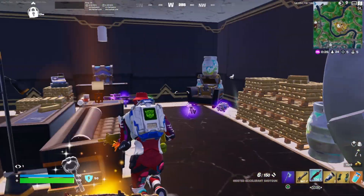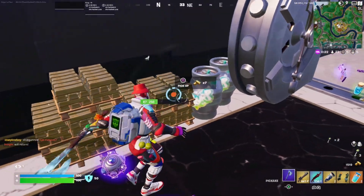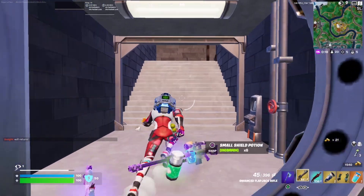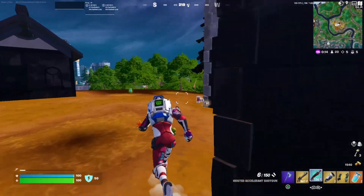I just drank a lot of water. I returned here in hopes of finding a big shield, which I did, so that's great.